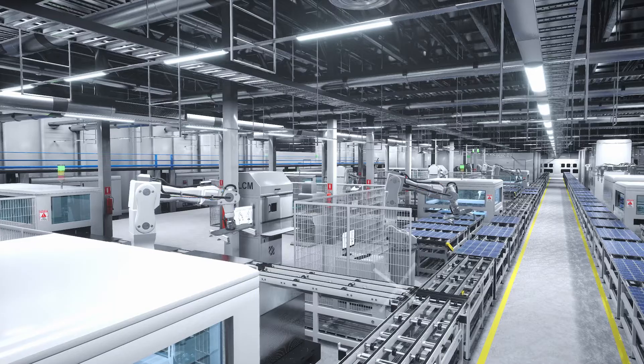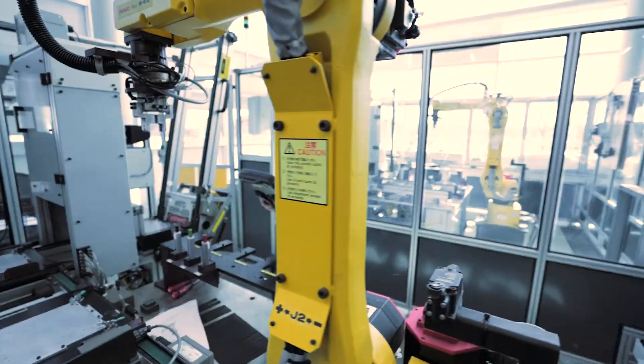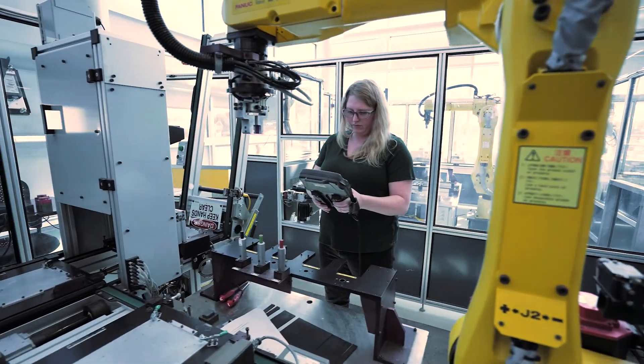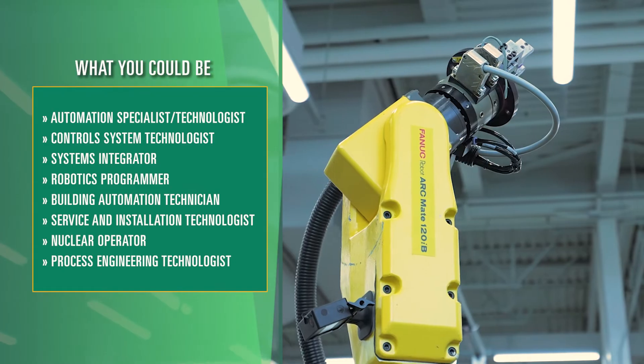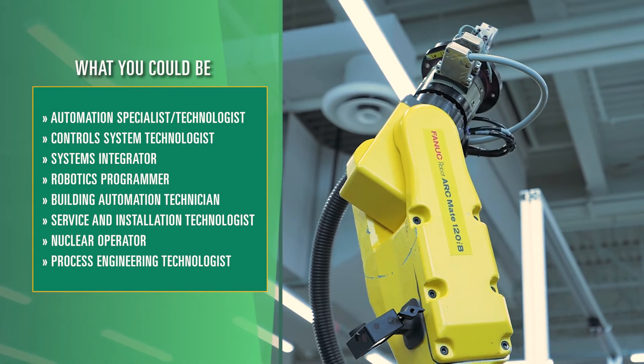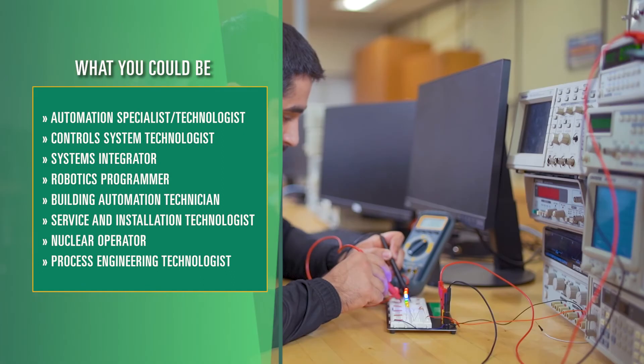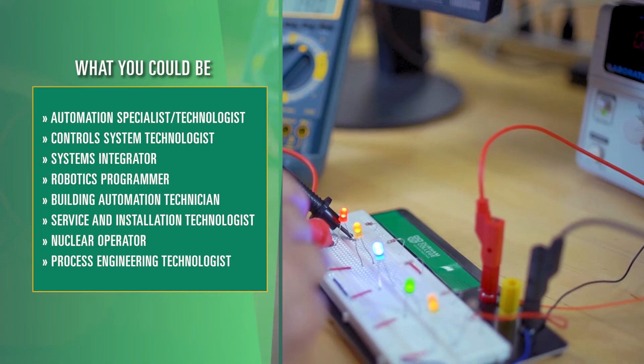I'd like to work for industries that support green energy or integrating automation and robotics into workplaces that are maybe previously dangerous and making it safer for the people who work there. The titles that our electromechanical graduates hold in industry include automation specialist, control system technologist, systems integrator, robotics programmer, building automation technician, service and installation technologist, nuclear operator, process engineering technologist — the list goes on and on. The career opportunities for our electromechanical graduates are endless.